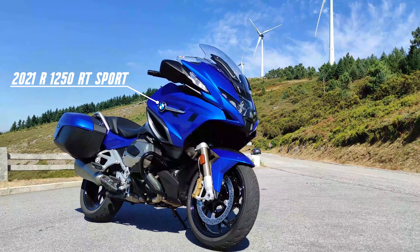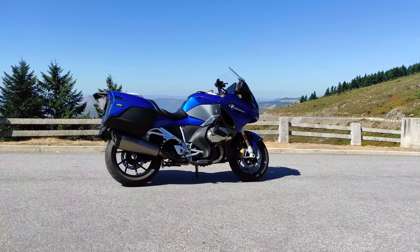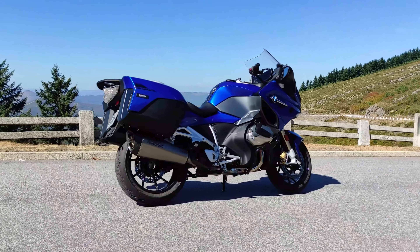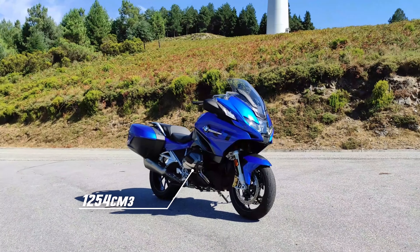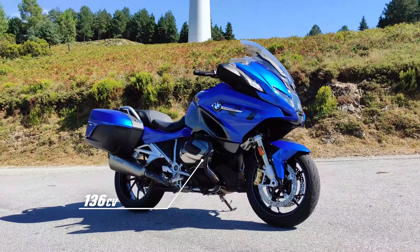This is the 2021 BMW R1250RT Sports, the most amazing touring bike. In addition to having a great power-to-weight ratio, it features a six-speed Pro quick-shifter gearbox combined with its 1254 cubic centimeter, 136 horsepower Boxer engine.